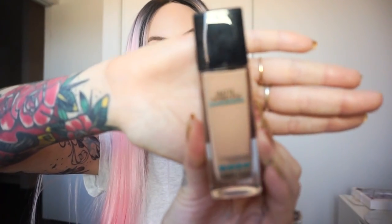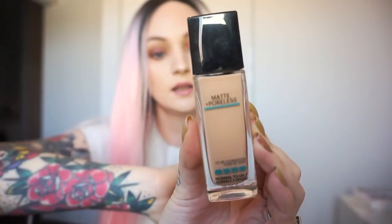I would also recommend pairing it with a hydrating primer, because then it will hydrate but keep your oil at bay. The next one is my second favourite — also highly loved — it is the Maybelline Fit Me Matte and Poreless. You can get the dewy version too. I used to have really oily skin, so I always stick to the matte and poreless. It is normal to oily. This colour is 115 Ivory — still a little dark on me but pretty good, really good for oily skin and super easy to blend.